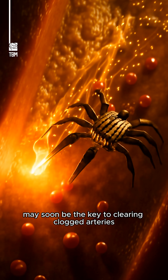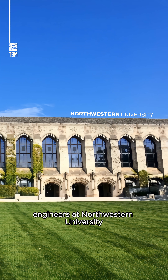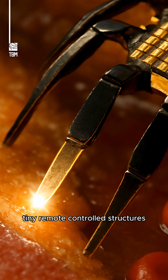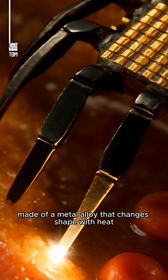Tiny robots may soon be the key to clearing clogged arteries. Engineers at Northwestern University have developed sub-millimeter-sized robots inspired by the movement of crabs — tiny, remote-controlled structures made of a metal alloy that changes shape with heat.